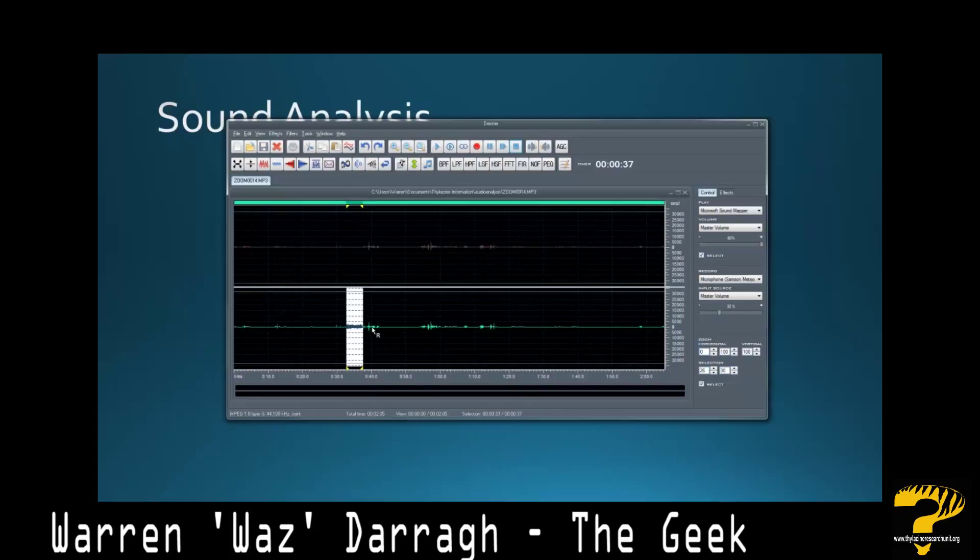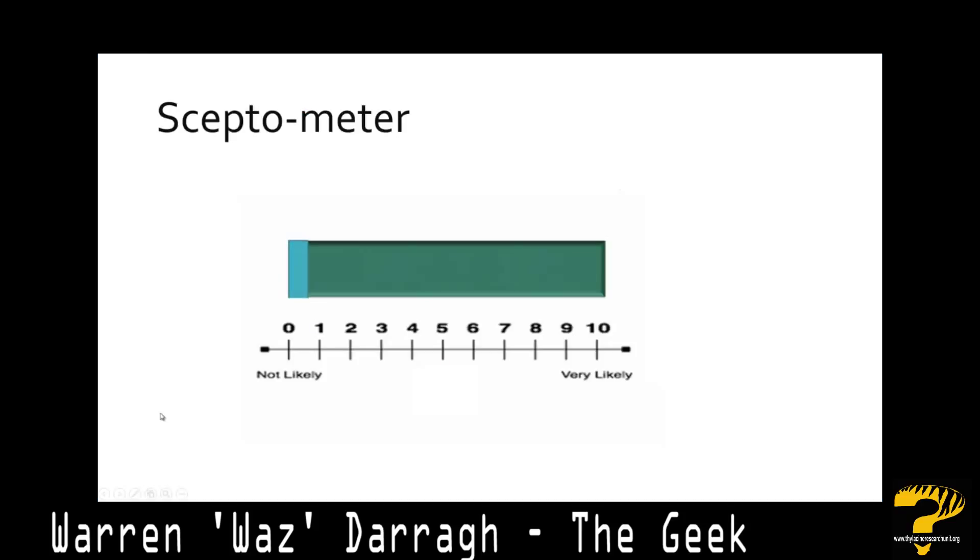That would again point to the fact that the sound that we recorded is quite some distance away. So was it a thylacine that we captured in that valley? Well-known hotspot — great history — meets the three H's quite well. But we can't be certain. For this reason I've given this particular sound a one on the skeptometer, essentially saying there's a 10% chance that's a thylacine yap. Like a lot of thylacine evidence, unfortunately not very conclusive, but great to hear your views on what we might have captured. That's it for this episode — talk to you soon.